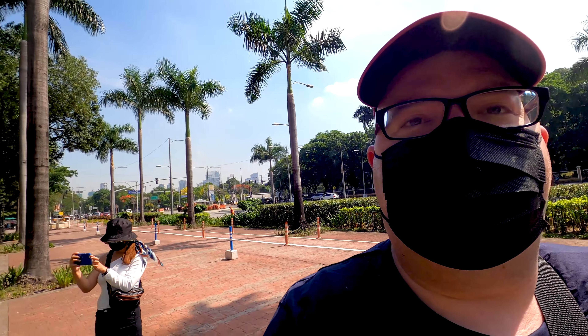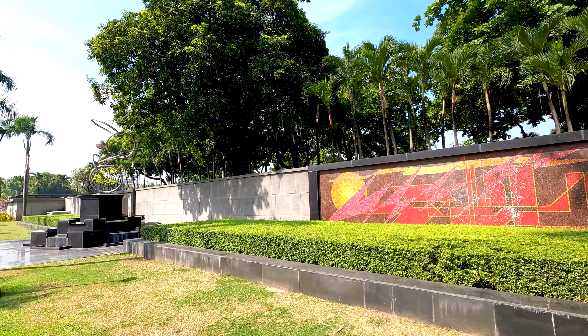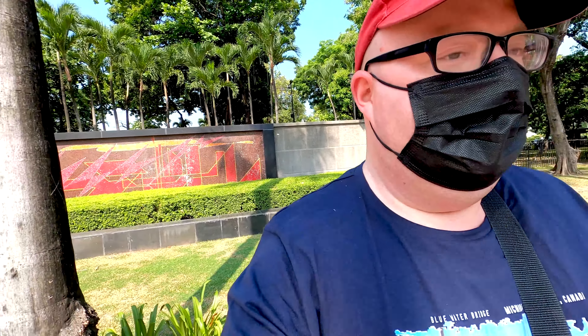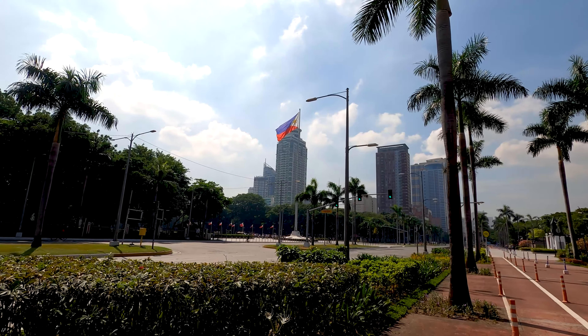We arrived here at Rizal Park! Here we have some beautiful mosaics — look at this. There's a statue over there and of course over there we have the huge flag of the Philippines. It's again so hot here in Manila — 36 degrees — that's why I'm always wearing my hat.